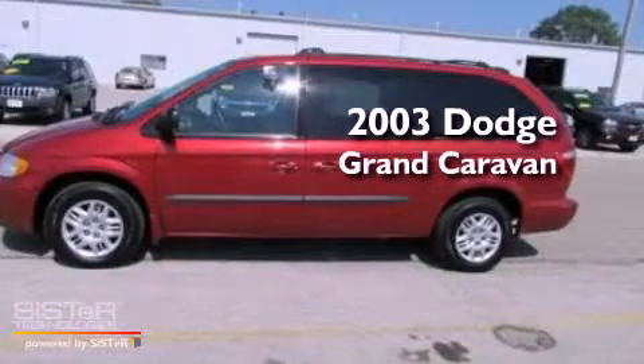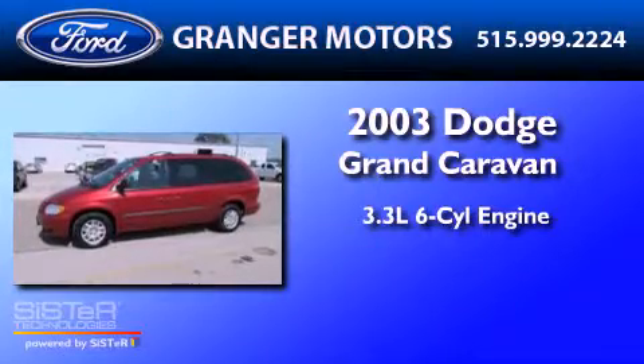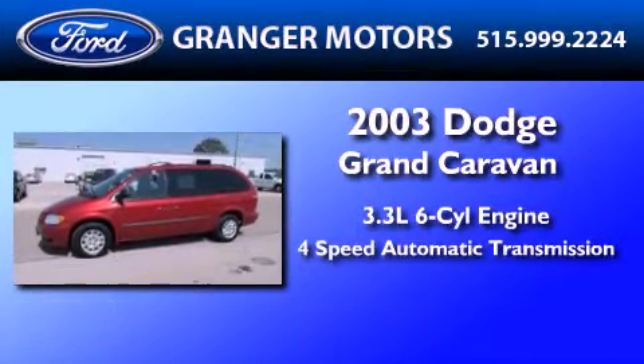This is a 2003 Dodge Grand Caravan. It has a 3.3-liter, six-cylinder engine and a four-speed automatic transmission.